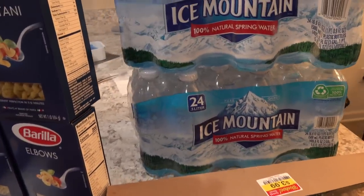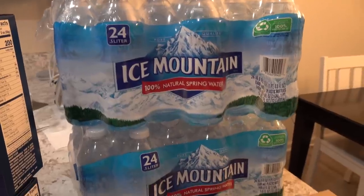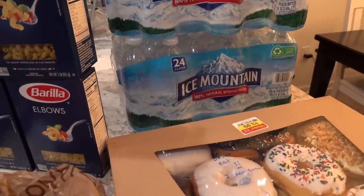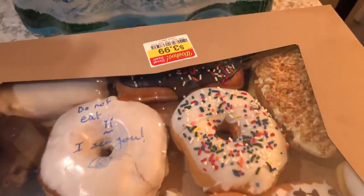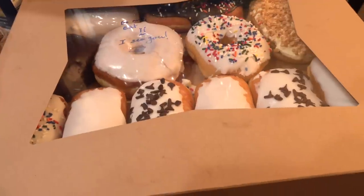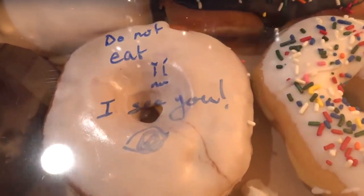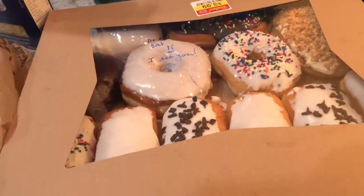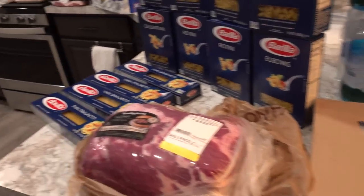Their water was only two for $5 with a limit of two, so we picked up two 24-packs of Ice Mountain water. And then, we had already checked out and were going out the door when we saw these donuts on sale for only $3.99 — their Friday special. We just couldn't pass them up as a special Friday treat for our family. As you can see, someone has already claimed one, but my kids are waiting for me to finish this video so they can have a donut.